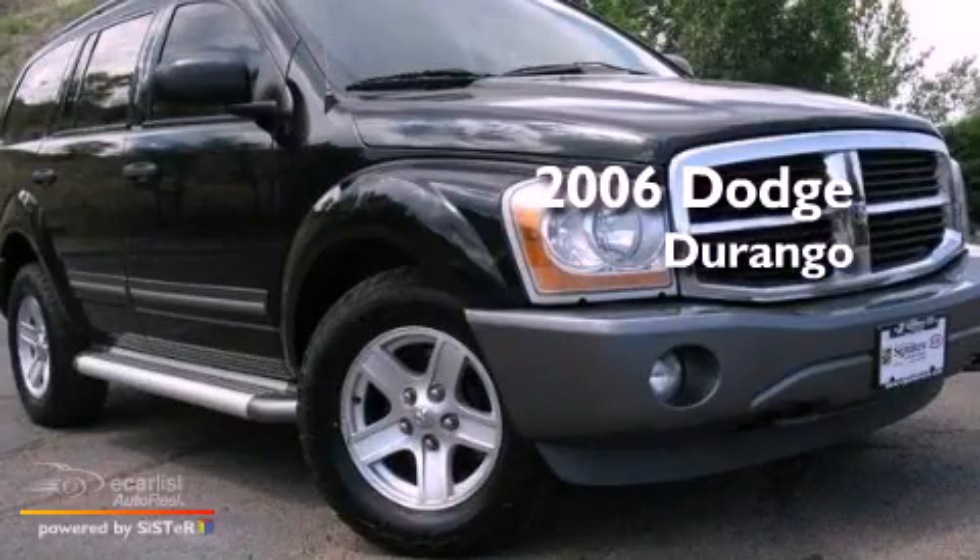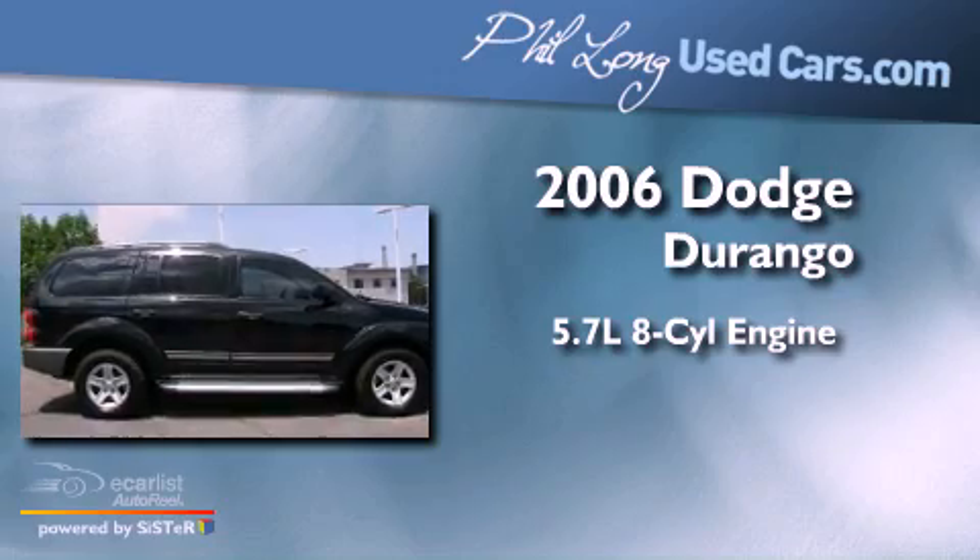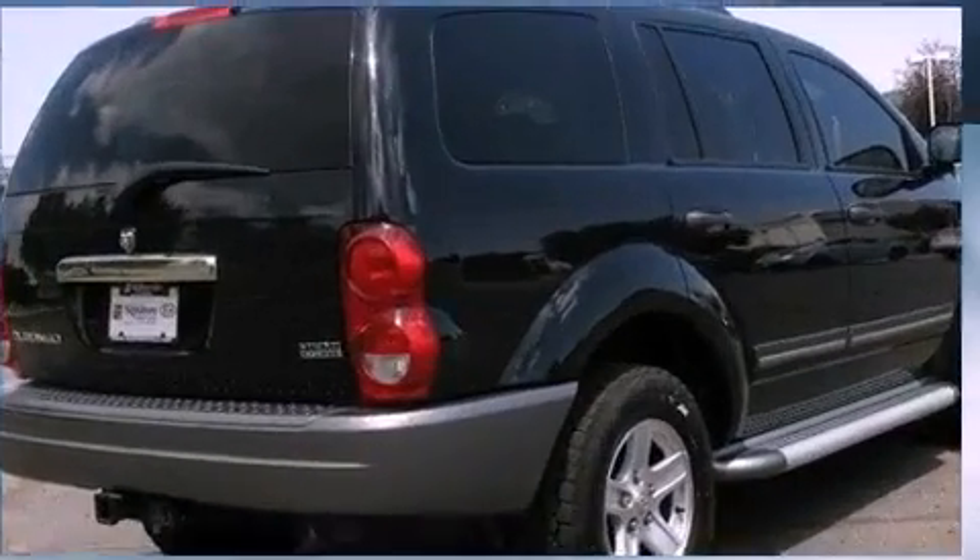This is a 2006 Dodge Durango. It features a 5.7-liter, eight-cylinder engine, an automatic transmission, and four-wheel drive.